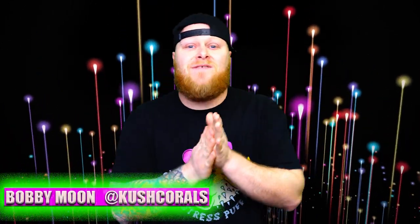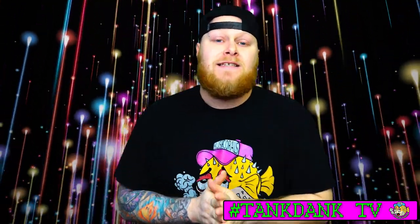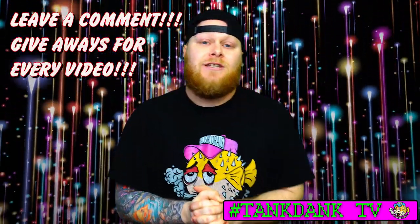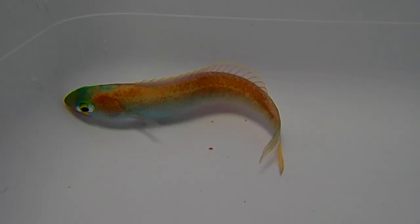What's up tank tankers out there, it's Bobby from kushcorals.com and do we have a treat for you. We are going to be flashing ya — not that kind of flash — we're talking about a flashing tile fish goby, dart fish, whatever you want to call it, it's badass. Check it out.